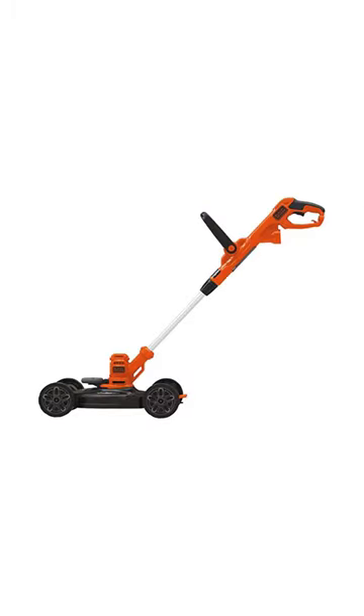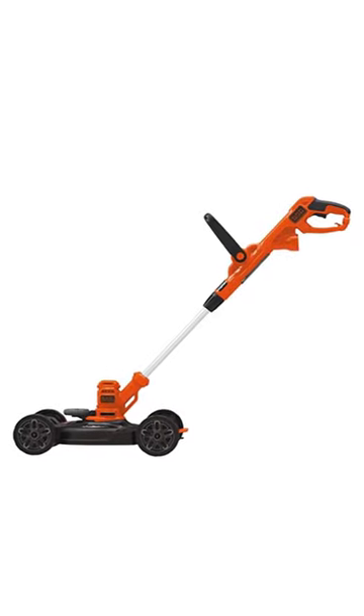Number 2: Black Decker Besta 5-12cm electric lawnmower.